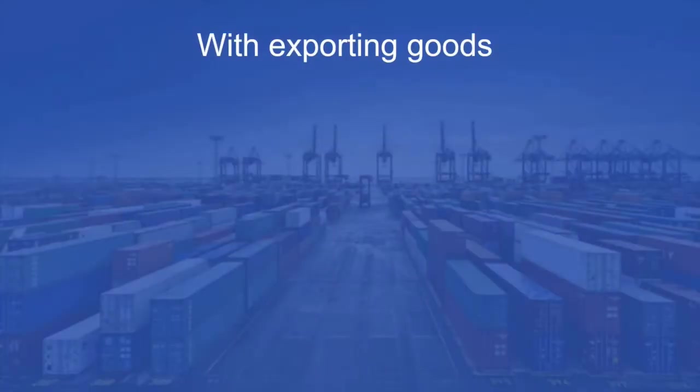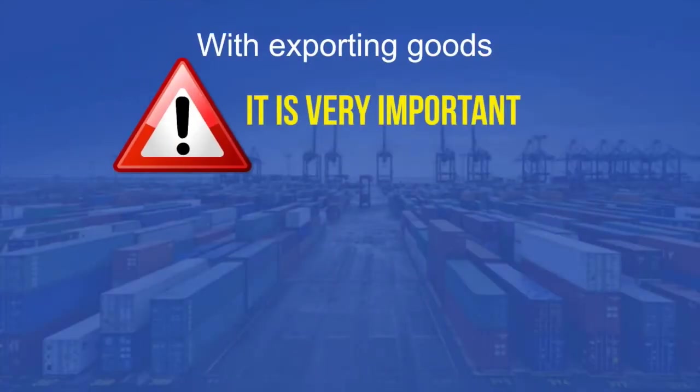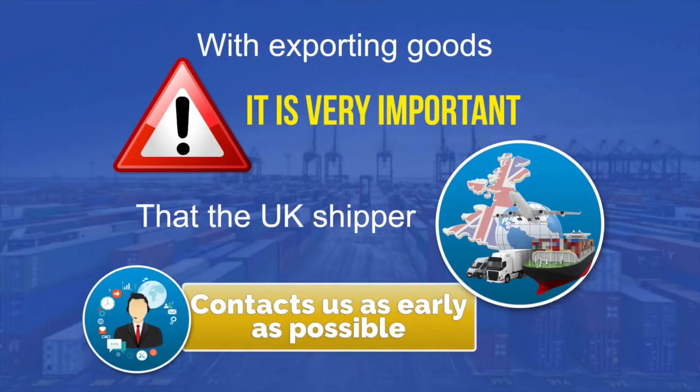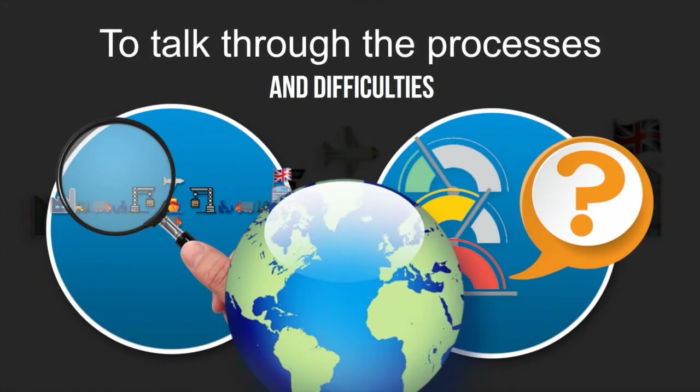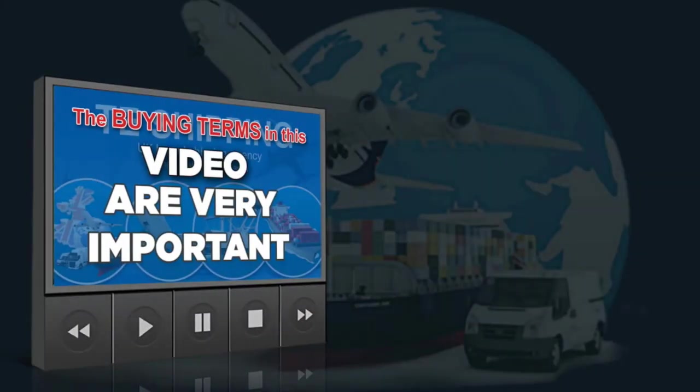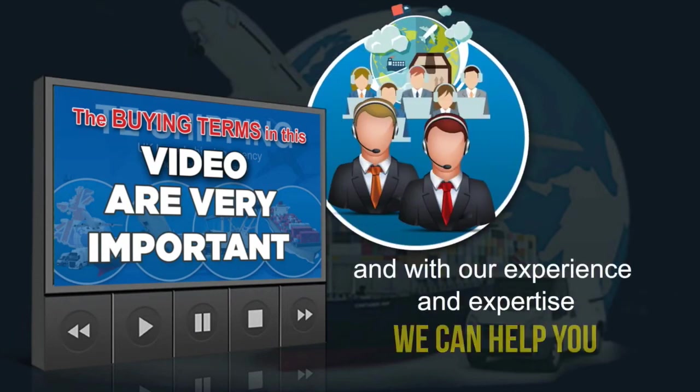With exporting goods, it is very important that the UK shipper contacts us as early as possible, to talk through the processes and difficulties involved with exporting to certain countries. The buying terms outlined in this video are very important, and with our experience and expertise, we are able to help you with this.